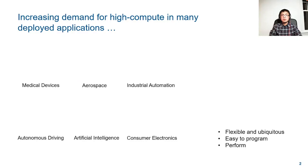Embedded Coder is widely adopted across many industries and applications. The flexibility, ubiquity, and programming convenience make CPUs essential for cutting-edge applications. There is an increasing demand for high compute in many deployed applications in recent years. Our answer to this challenge is Embedded Coder with broader-than-ever support for multi-domain applications and hardware, generating efficient code not only for classic control algorithms but also for high-throughput applications such as embedded vision and autonomous driving.